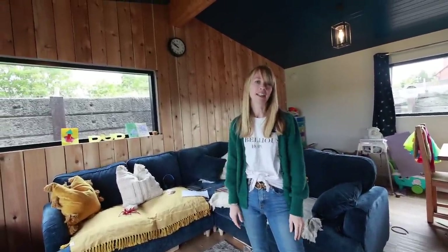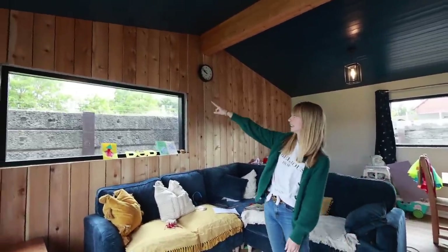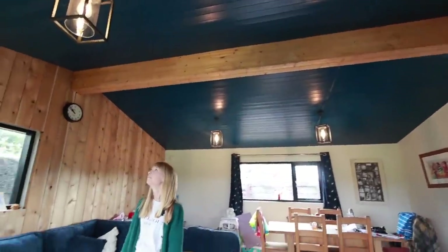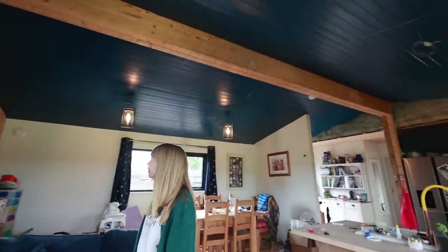We don't want to go through everything we've got to do, but there's things like final trims and blinds to put up. Really in here, the big bits are the beams — every light has a big beam to go up on it, which we will be doing. But that is pretty low down on the list.